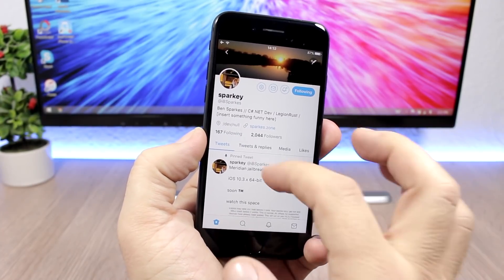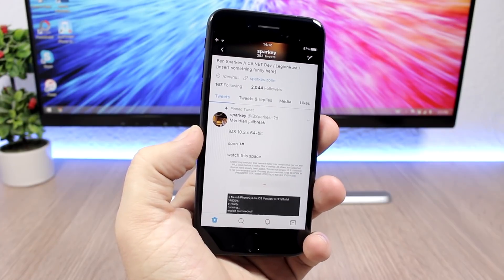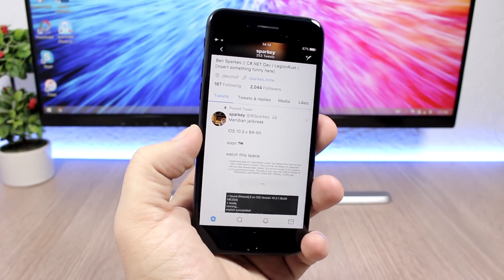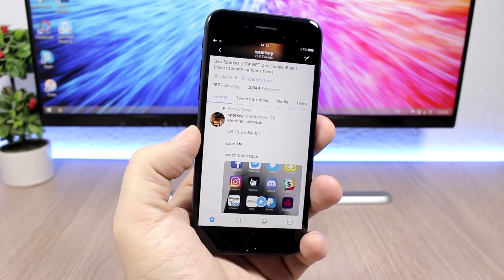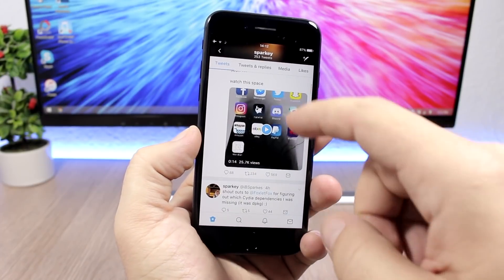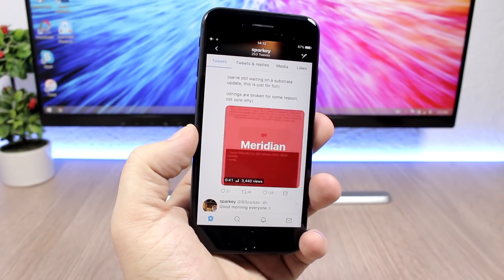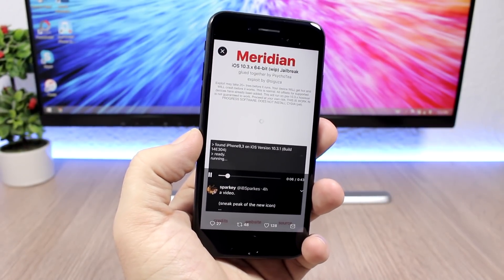The first one is created by PsychoT. He has created a jailbreak tool called Meridian. Right now it's basically done — he's just waiting on Saurik to update Substrate to work with the KPPless method. He has the jailbreak working right here, and as you can see in the video he even got Cydia running on iOS 10.3.3, which is really amazing.